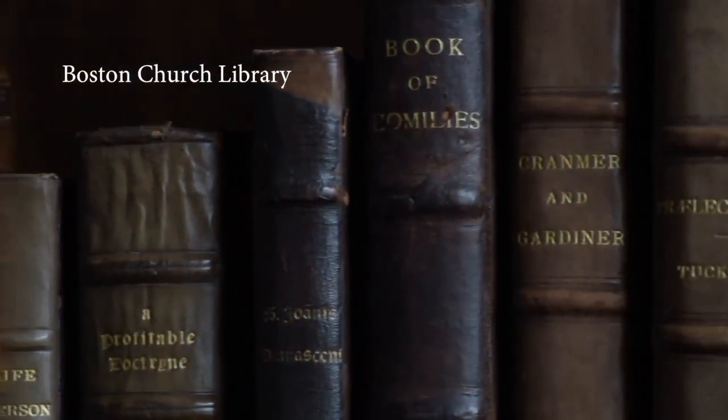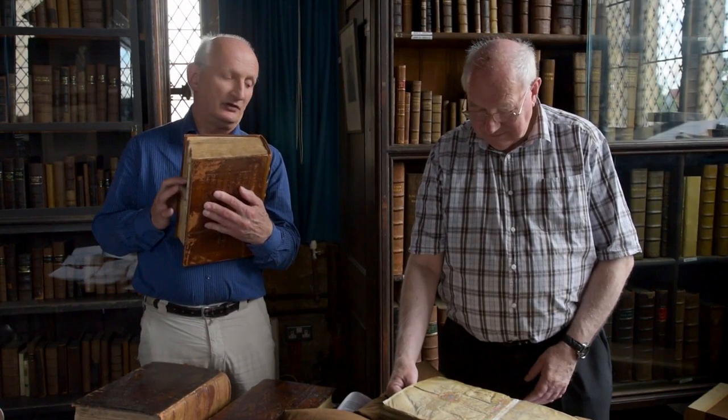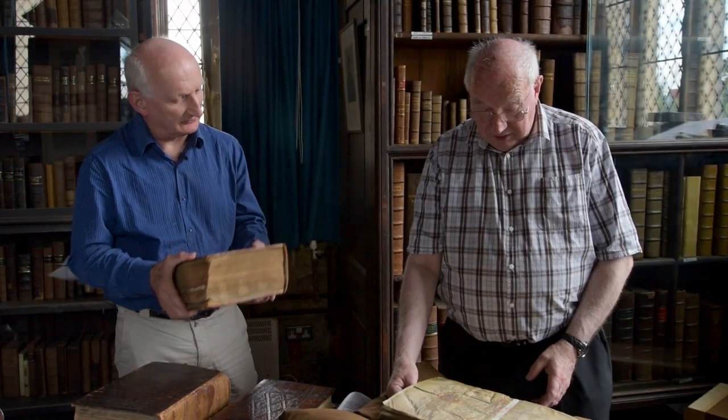Boston has one of the oldest recorded church libraries, here above the entrance porch. I'm standing here with Ernie Napier, who is the chairman of the library committee. One of its most ancient books is this copy of Fox's Book of Martyrs, but Ernie, I believe you have a much earlier manuscript in front of you.